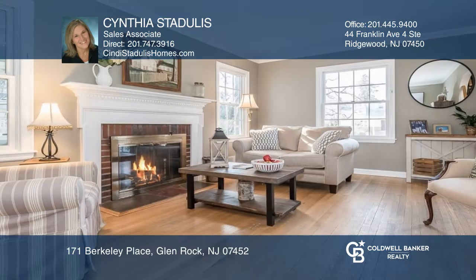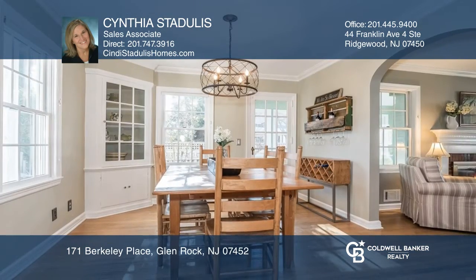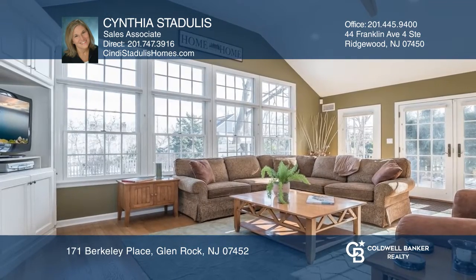This beautifully expanded four-bedroom colonial cape showcases an open floor plan for entertaining. Stunning chef-designed kitchen features a center island, granite counters, stainless steel appliances, an abundance of custom cabinets, and even a baker station.